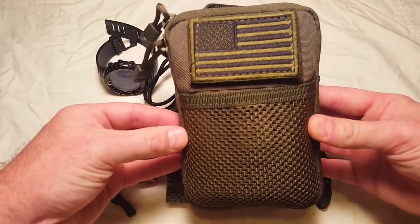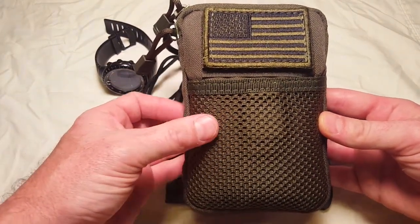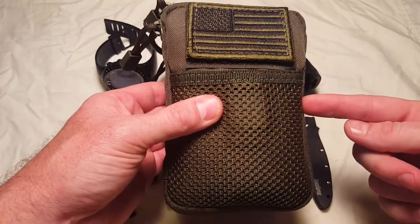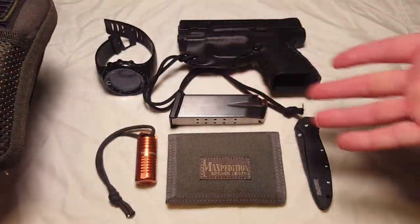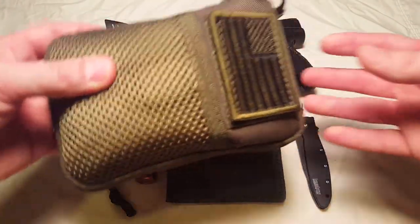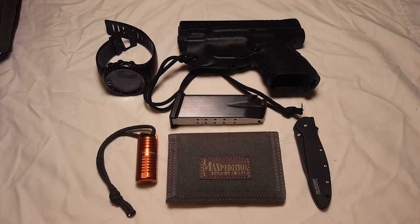Just want to give a preview of video two — this is the Condor pocket pouch, and I'll be going over what's in this pouch in the next video. It's part of a modular system where this stuff complements a bag, which complements another and another. I hope you enjoyed the video. If you have any questions or constructive criticism, please post them below — I want to get better and do more videos. Please like and subscribe, and thanks for watching.